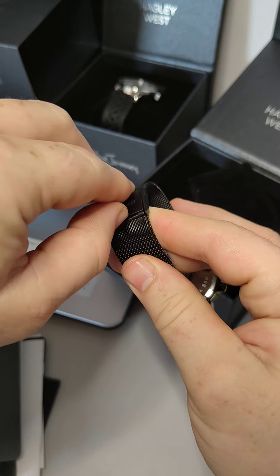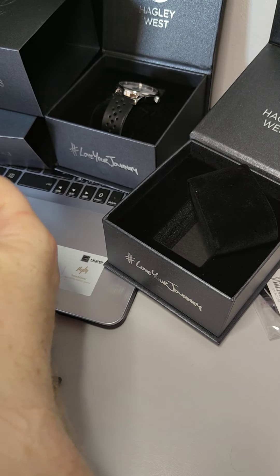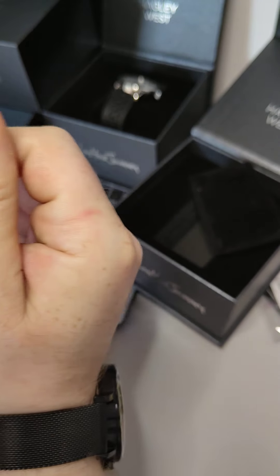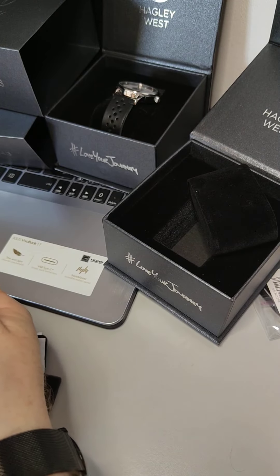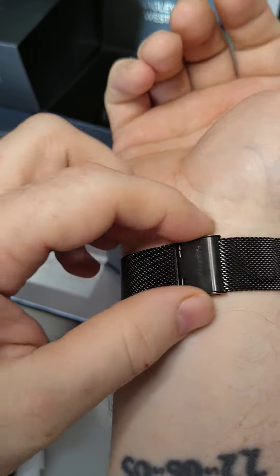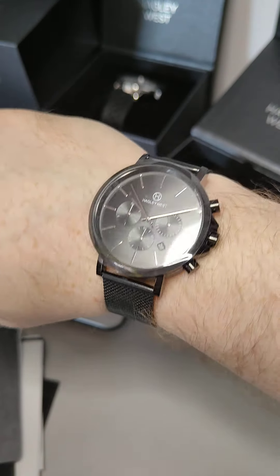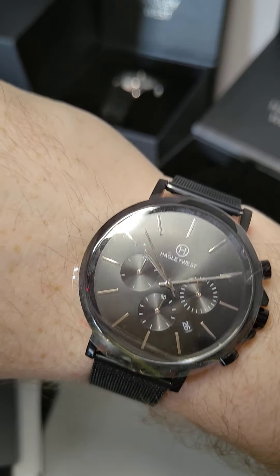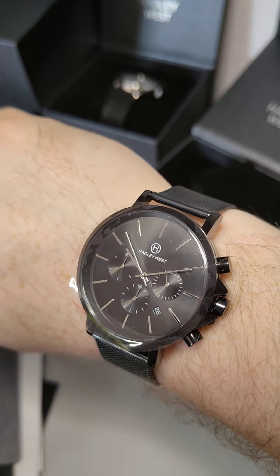Hello, it's Crack Rads. So something a bit different today - I got myself a few Hagley West watches. They were in their annual sale, so I got two from the Brooklyn range and one from the Chrono range. I'm gonna give them a wee open and let you see them. If any of you haven't heard of these, this is Tim - his motto and logo is 'Love Your Journey.' Hagley West.